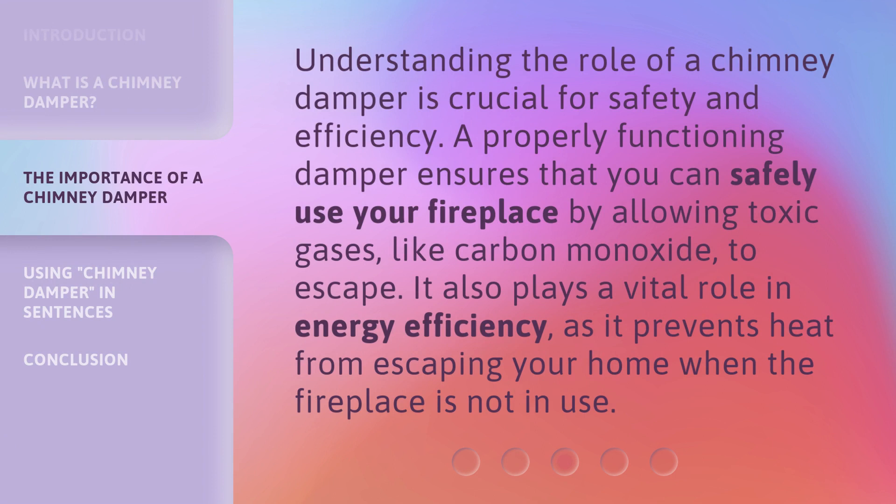Understanding the role of a chimney damper is crucial for safety and efficiency. A properly functioning damper ensures that you can safely use your fireplace by allowing toxic gases, like carbon monoxide, to escape. It also plays a vital role in energy efficiency, as it prevents heat from escaping your home when the fireplace is not in use.